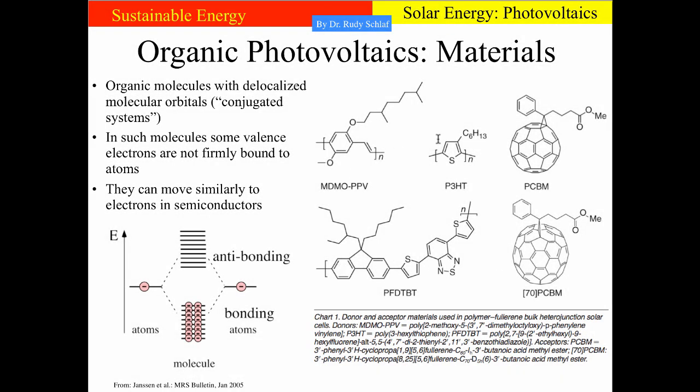Here are some schematic representations of interesting materials for organic photovoltaics. You can see carbon rings with delocalized molecular orbitals — conjugated electronic systems — meaning that electrons and holes can move in these materials similarly to semiconductors. The number of atoms is more limited than in a macroscopic silicon wafer, so we don't have a quasi-infinite number of states in the antibonding and bonding orbitals. We have rather a densely spaced set of individual antibonding and bonding states, but in essence the functionality of these molecules is similar to semiconductors, making it possible to build solar cells with this type of material.